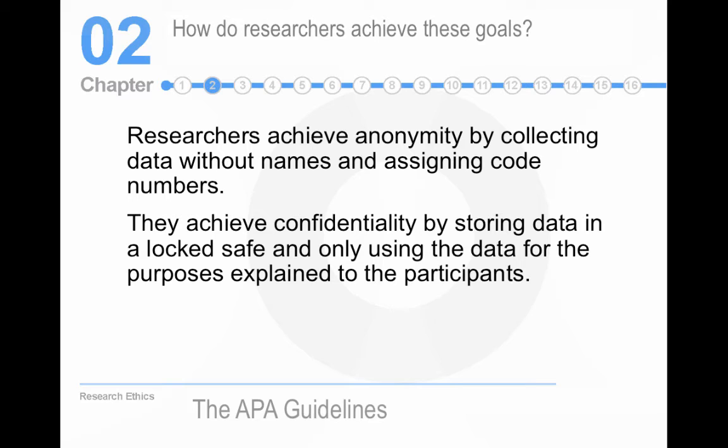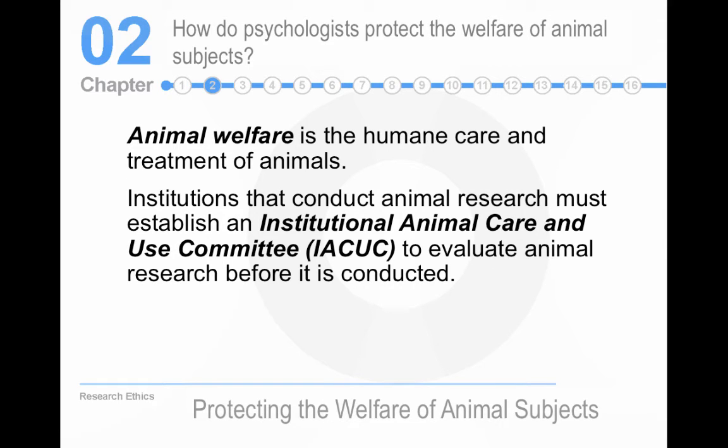Giving animals names is anthropomorphizing — giving human characteristics to animals. It changes your attitude about the subjects you're doing research on, and that's a problem. As for who has access to the data, I've seen plenty of locked filing cabinets full of data — that's the usual process. It's not like safe crackers are trying to break in and steal our research.